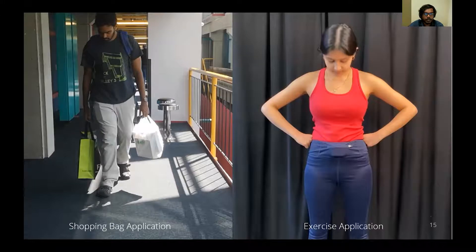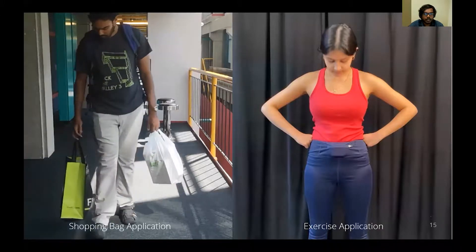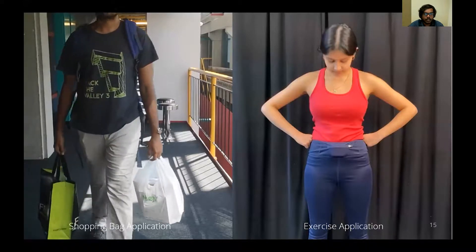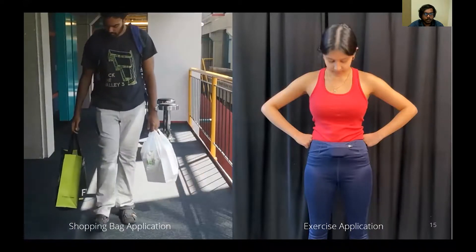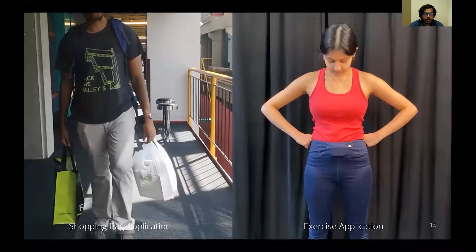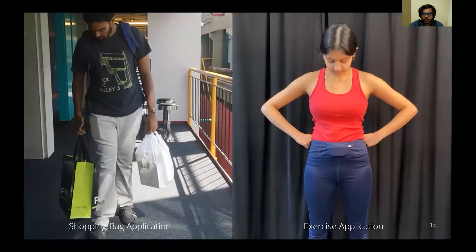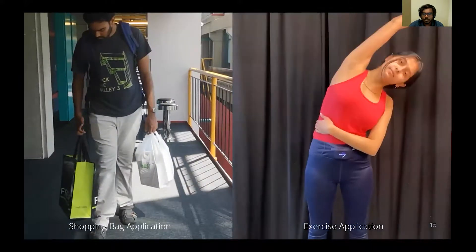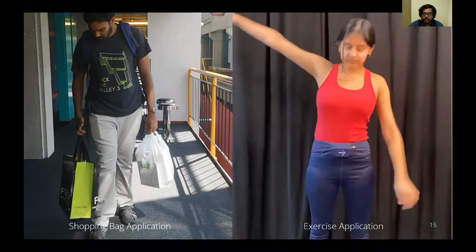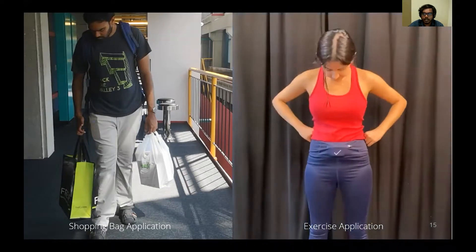We demonstrate different applications of thru-fabric devices. In the shopping bag application, the user can view weather updates when their hands are encumbered with a shopping bag — a single tap helps to view information and a double tap dismisses the display. Similarly, in an exercise application, a headphone case inserted in a waist pocket displays instructions for an exercise routine.